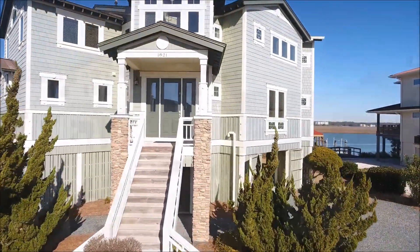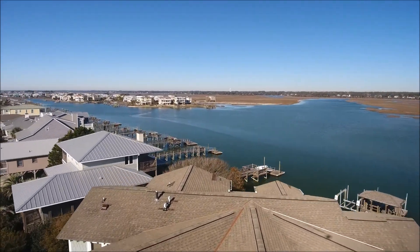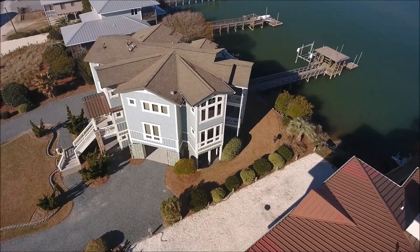And then there is drone video. Again, this home from the ground looks nice, but only a drone can really reveal the whole story. The drone really captures the essence of this property with 360-degree views of the home and water.